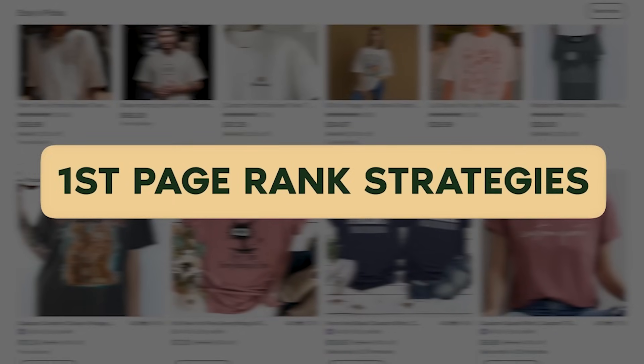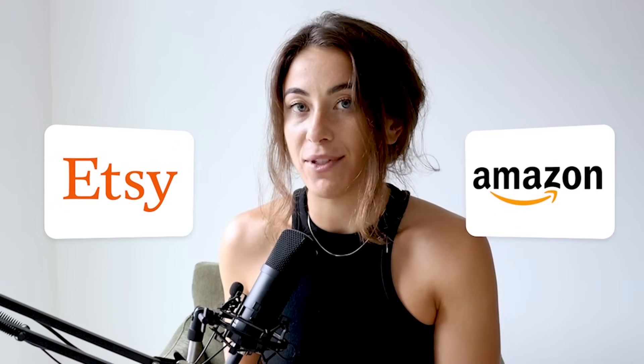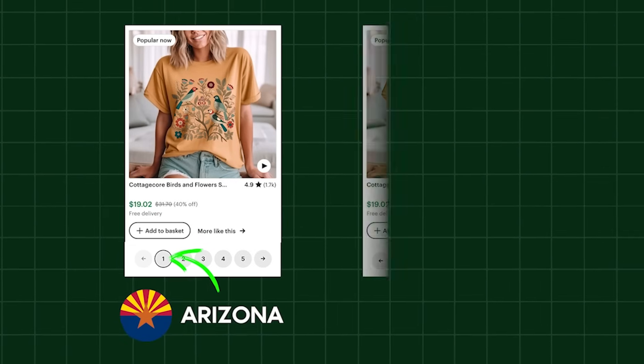We need to be using first page rank strategies in order for Etsy to be regularly showing our listings on the first page. Etsy is not like Amazon, where you can go to the bottom of the page and check your exact rank. Etsy doesn't let you check your rank because it shows your listing on different search pages depending on the computer's IP address and the specific location the product is being searched from. You could be ranked position one, page one in Arizona, but then be on page five in New York. Etsy is also super cryptic about how they decide where you're going to be.